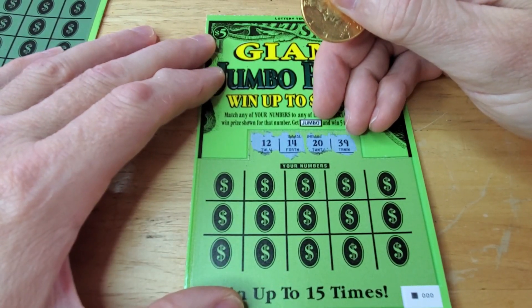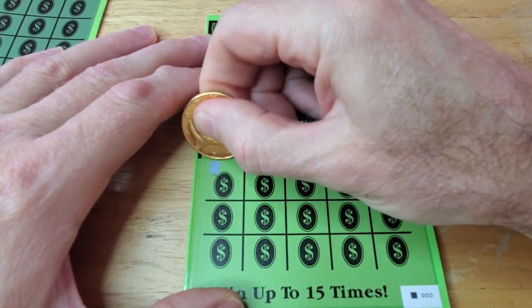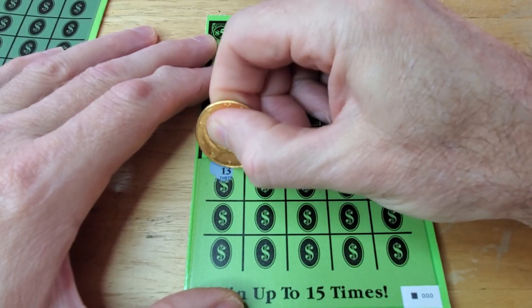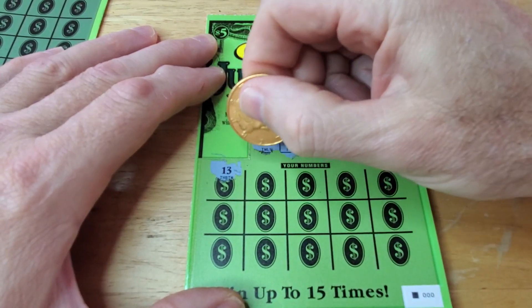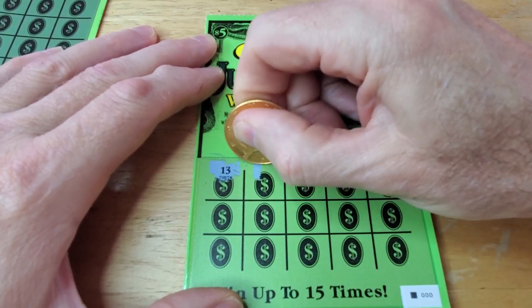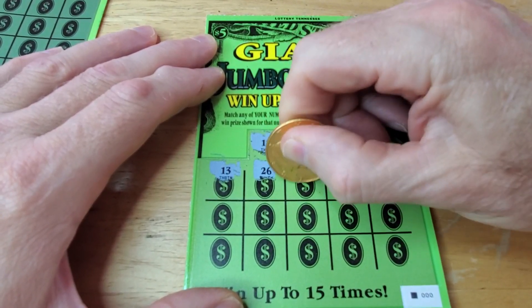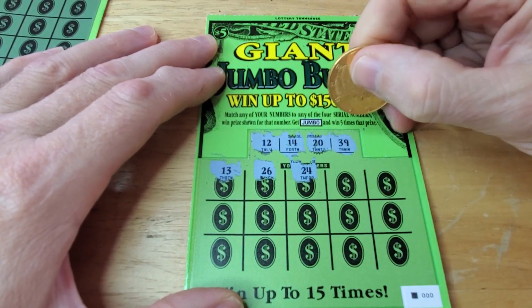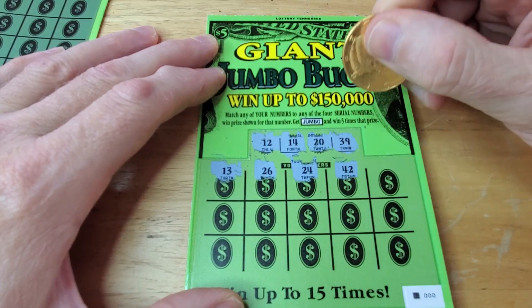Our lucky numbers are going to be 12, 14, 20, and 39. All right, let's see what we get here. We got a 13 — unlucky, right in between there. We got a 26, a 24, a 24, and a 42.